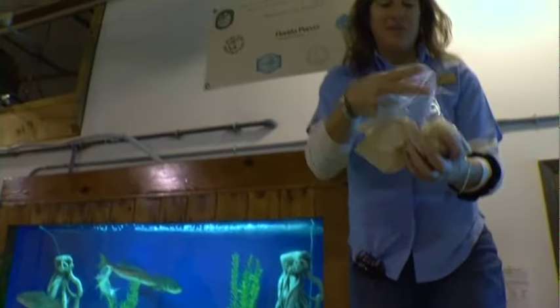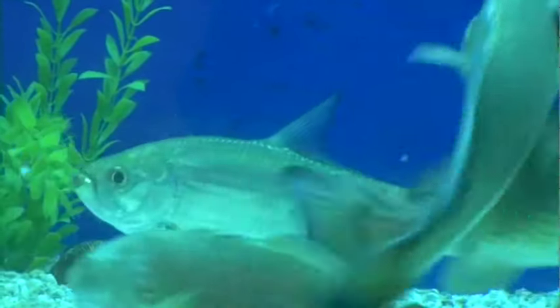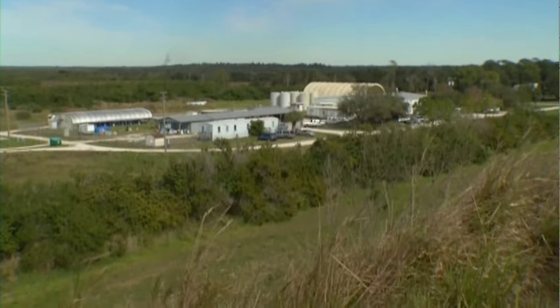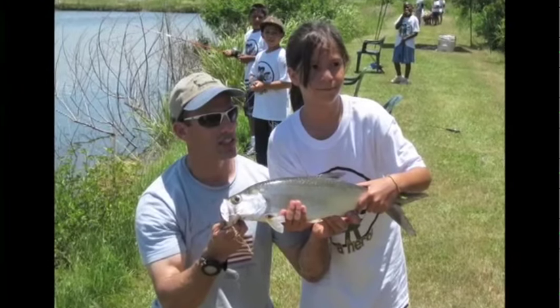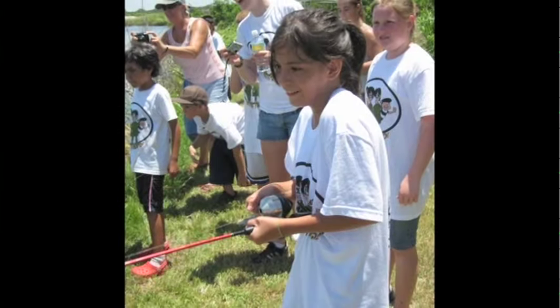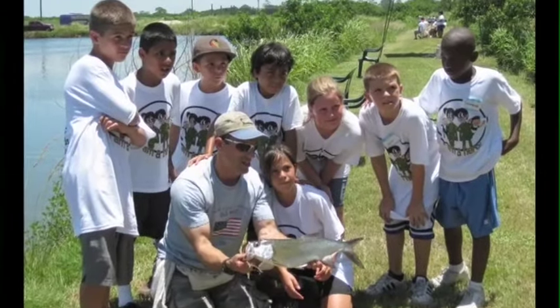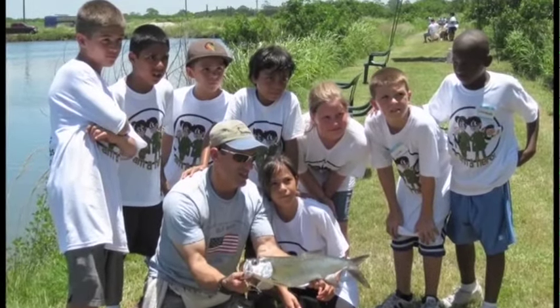Environmental specialist Gina Russo heads this program and points out one of the features at the hatchery. She explains: I'm standing in front of our hatchery detention pond. This is the pond in which school group tours and angling clubs can have a special opportunity to catch different marine sport fish such as red drum, common snook, and spotted sea trout — the three most sought after sport fish in Florida. It also teaches these anglers how to be stewards of our marine environment.